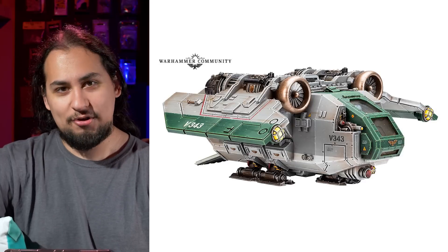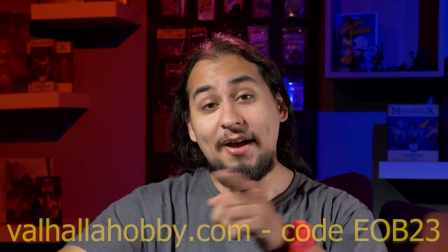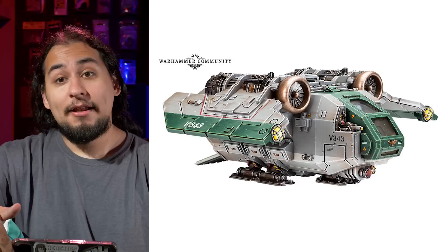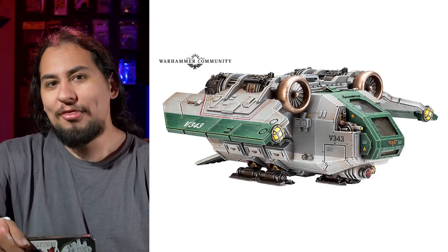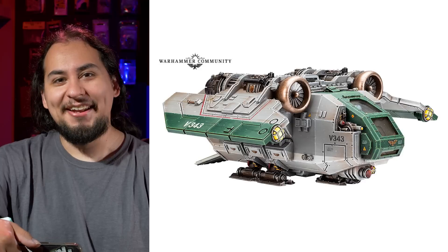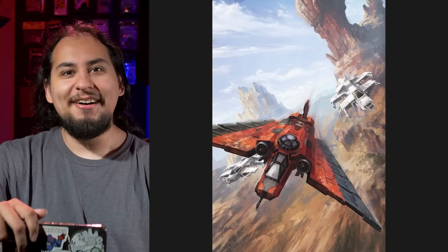It seems like Games Workshop has forgotten how to shill. But I haven't — shop at Valhalla Hobby for all your miniature wargaming needs. They have great stuff and great prices, and if you use our code EOB23, you can get just a little bit more off. Now, the Arvus Lighter coming back is neat, but one thing that left Forge World — actually, I think exactly a decade ago in 2013 — a little spaceship that nobody remembers but everybody remembers: the Aquila Lander.